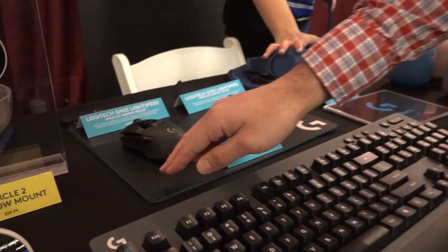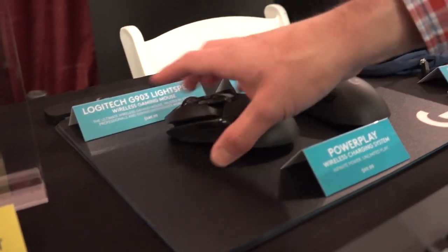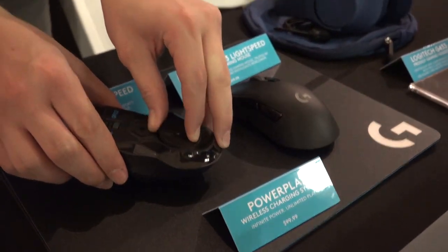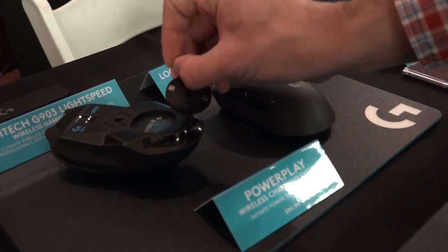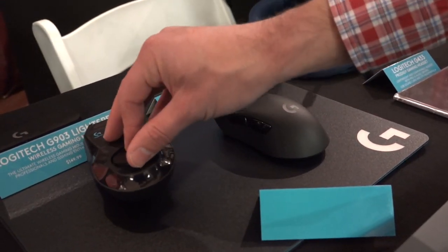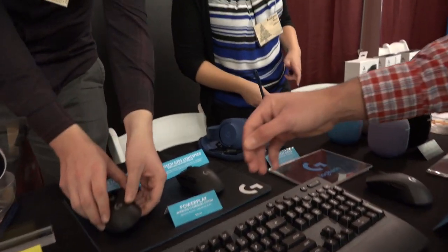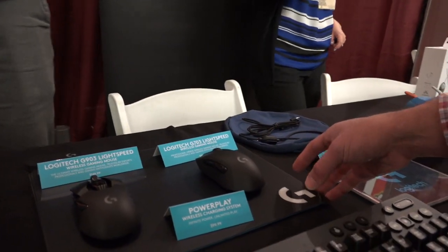This was interesting. This is their Lightspeed gaming mouse and what this has is a mouse pad that charges the mouse as you're using it. So there is a little battery in here, and this little thing will interact with the mouse pad while you're using it to allow you to charge the mouse while you're playing. So you never actually have a dead mouse. They've got the creme de la creme here at $150 and they have a less expensive one at $99.